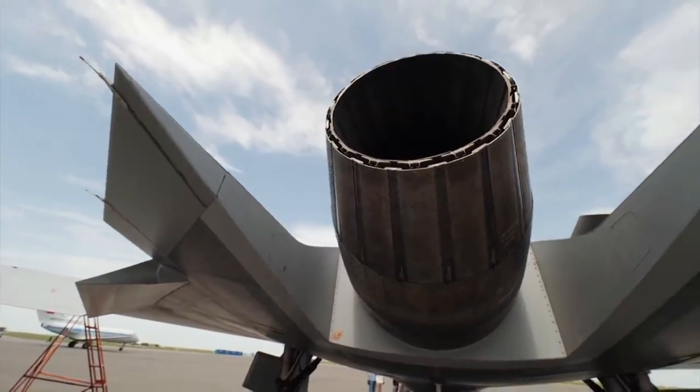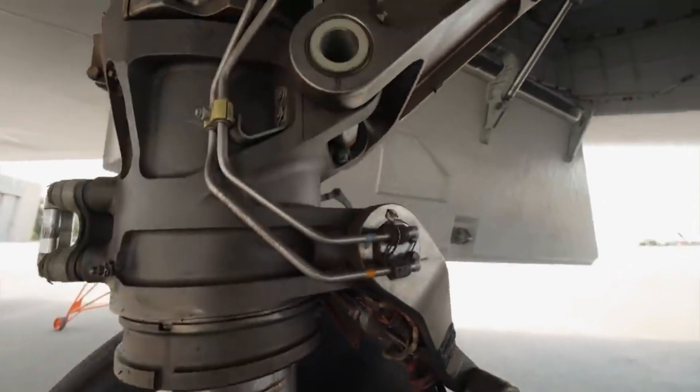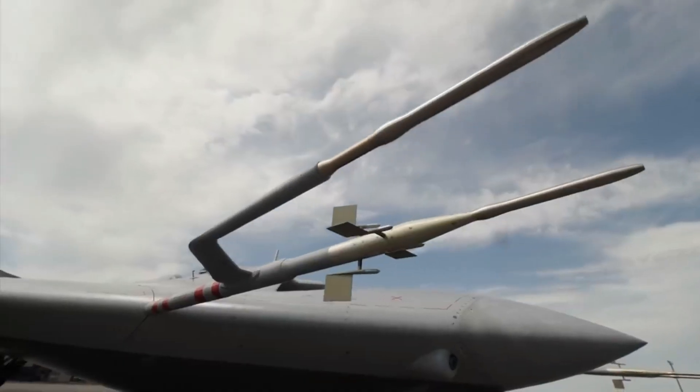Although the first prototype's exhaust nozzle was conventional and could increase the drone's radar signature, future upgrades could see improved exhaust and engine inlet, as shown by a mock-up at the 2019 MAKS International Aviation and Space Salon.